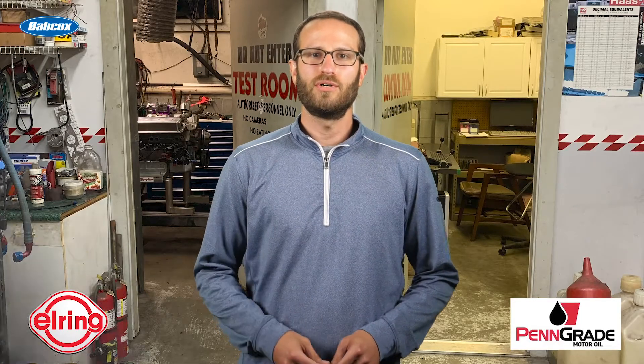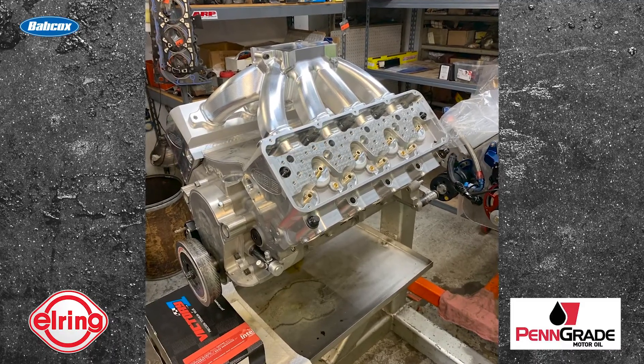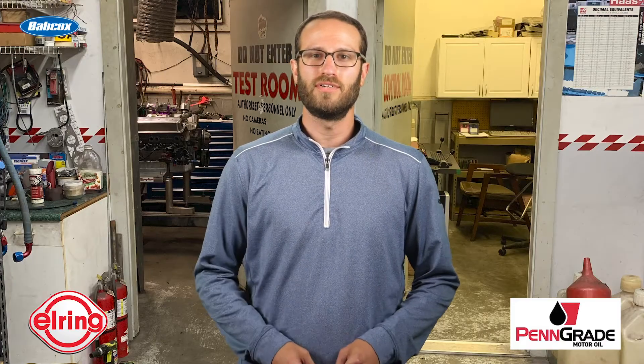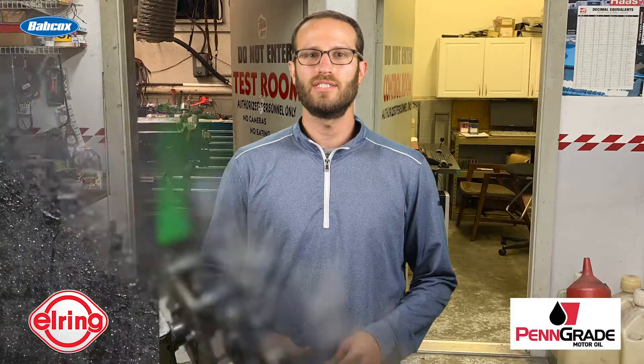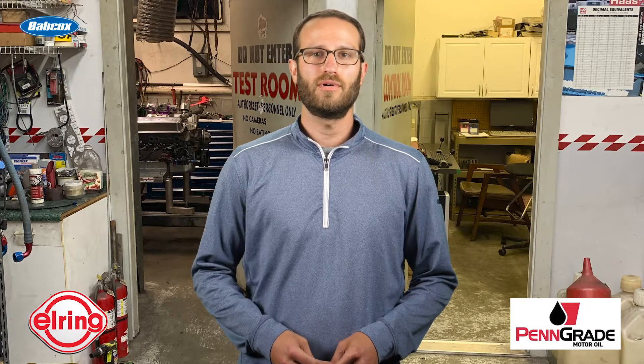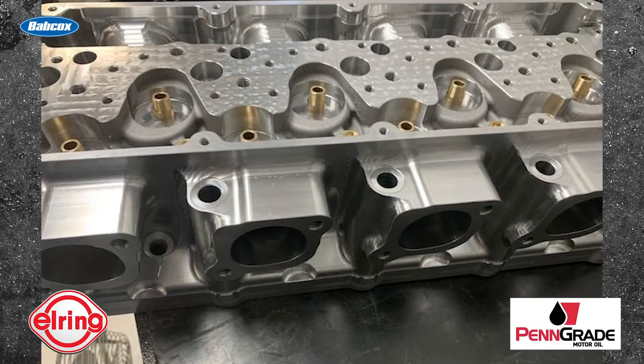Hey everyone, Greg Jones here for Engine Builder. Today we're showcasing this 436 cubic inch small-block Ford engine built by Domhoff Racing Engines. Shop owner Doug Domhoff says he'll work on anything as long as it's not a diesel, and this engine certainly fits that bill. The engine work started by reusing the existing block, crank, and rods, but from there everything else was brand new, including the new-to-the-market cylinder heads and intake manifold from MBE and CID.